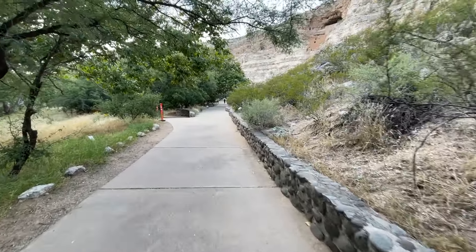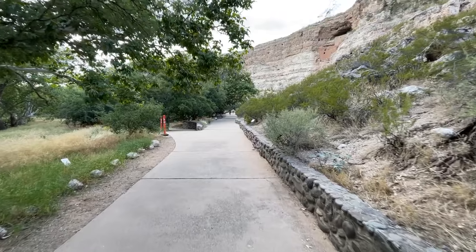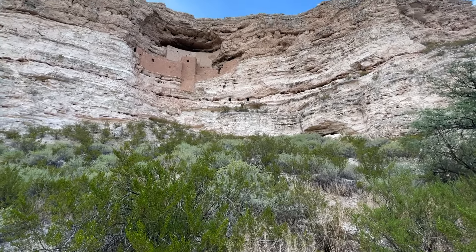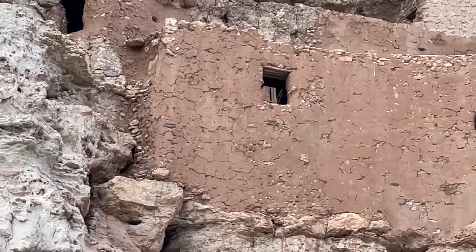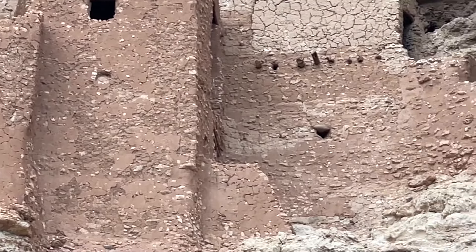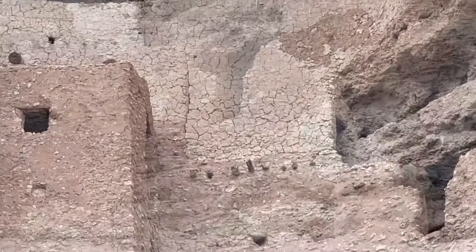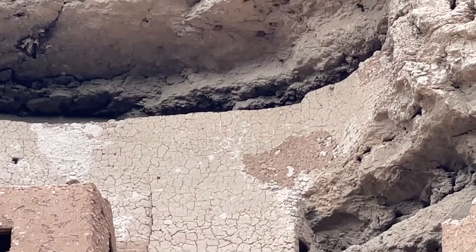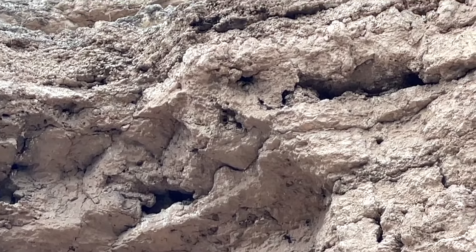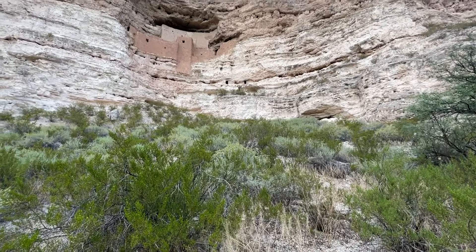After exiting the Visitor Center, it was about a 2-minute paved path that anybody can do. The castle is a 5-story, 20-room mud and stone structure dating between 1100 and 1300 AD, built into a cavity in the limestone cliff face about 80 feet above the valley floor by the prehistoric Sinagua people.